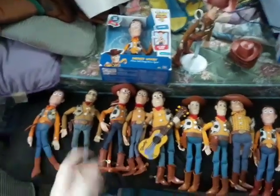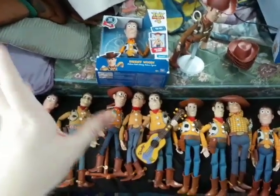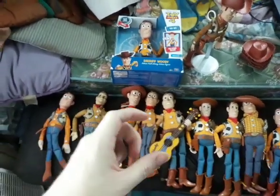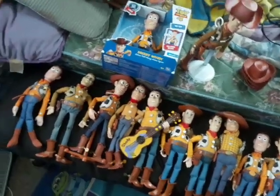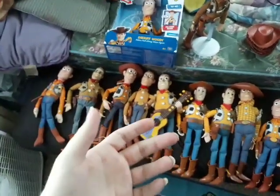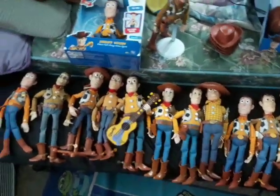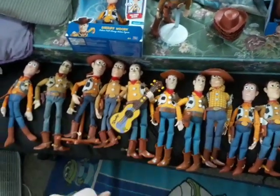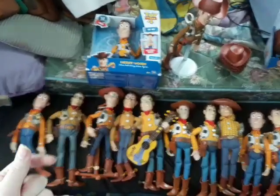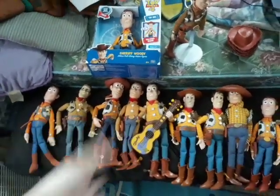This video is only going to be showing off my larger scale Woody's, not my really tiny figurines or anything like that. A lot of those are still in the box and I didn't want to dig them all out. There may be a future video where I do dig out every single Woody related item. This one is pretty much going to be showing off my talking and non-talking Sheriff Woody's.